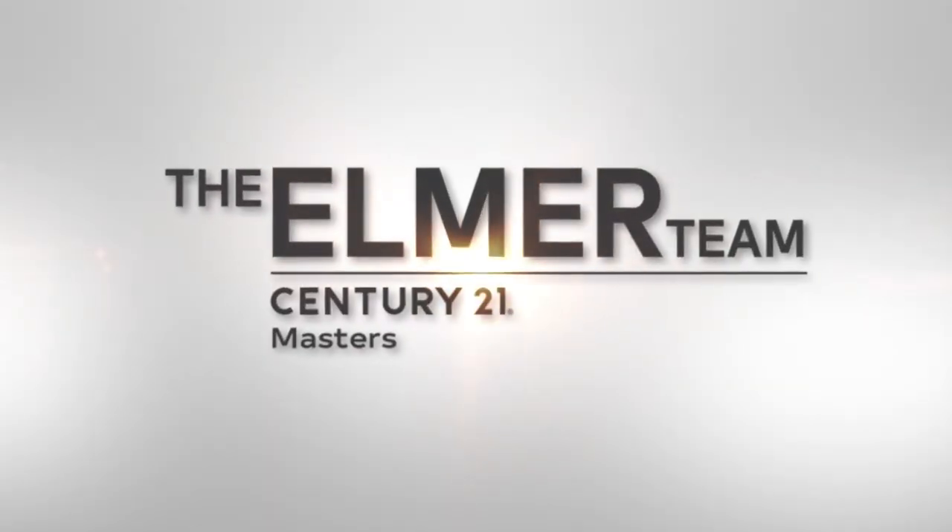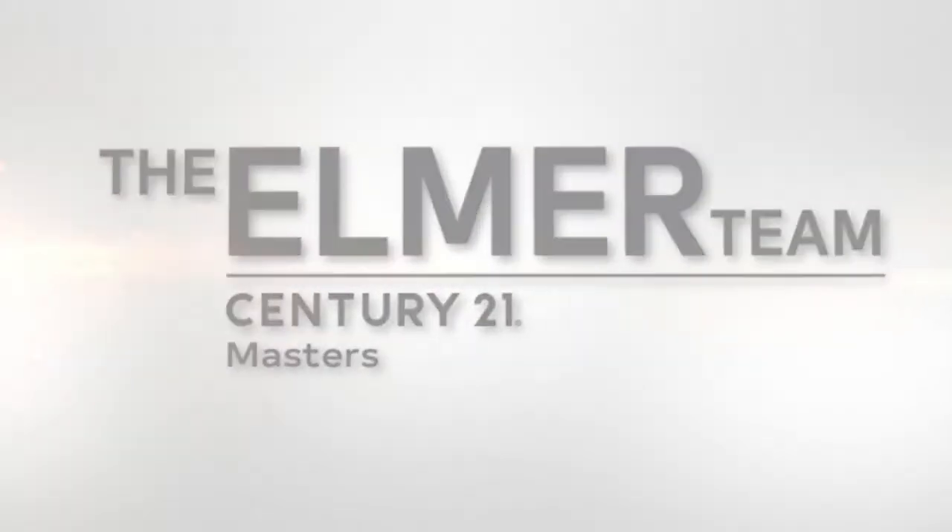I'm Melinda Elmer with Century 21 Masters and the Elmer team. Today I wanted to share a few thoughts about why you should do a pre-sale inspection before you put the home on the market.